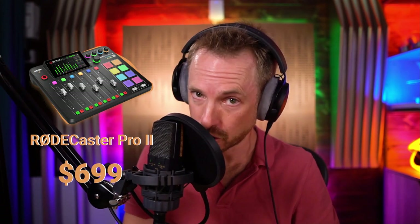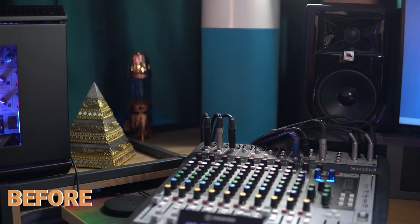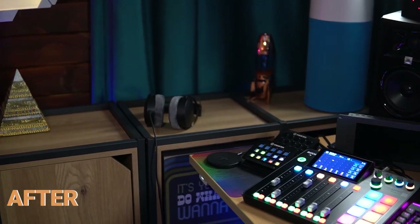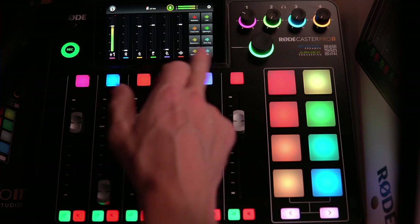Number one on my podcasting gift list — and you'd be extremely generous if you got this for a friend — would be the $699 Rodecaster Pro 2. There is actually a video you can watch of me showing how I changed my studio over from all the analog gear, wires, cables, and processors, and I simply placed the Rodecaster Pro 2 in its place. I've been using it now for a good few months and I absolutely love it. It's fantastic.